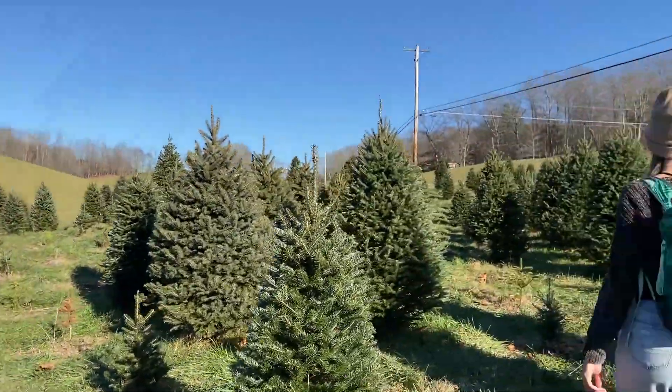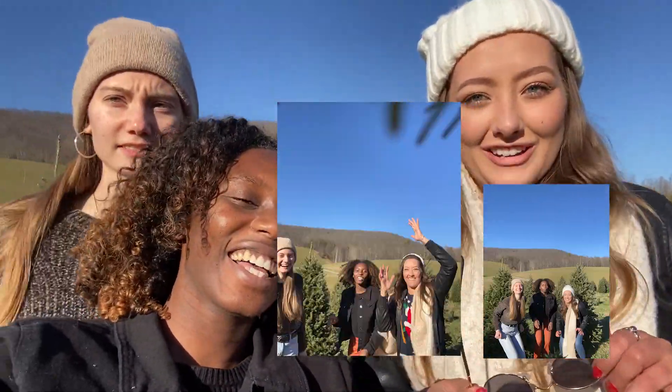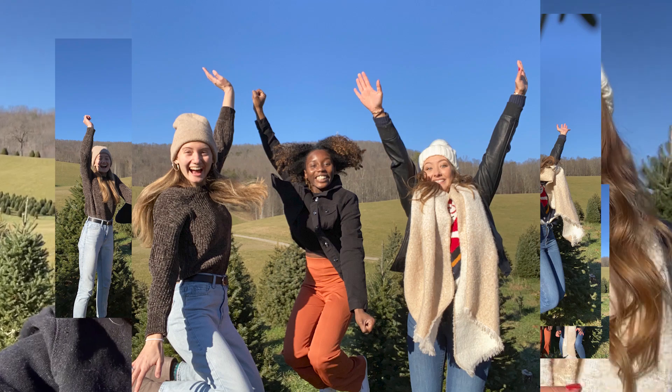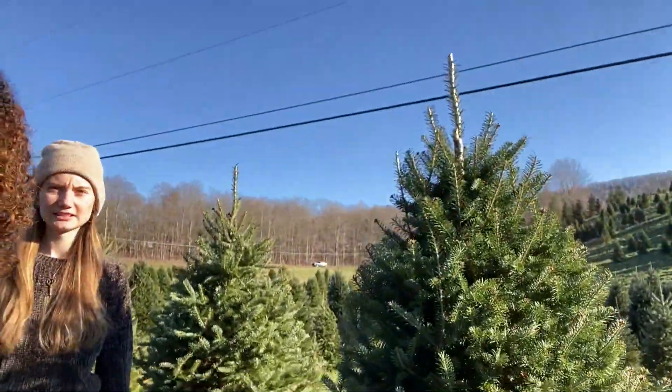We just took a bunch of photos with our tree and in front of our tree. It was an interesting time — when the tree looks great, we look like trash. I think each of us had our own moment for one good photo. We just didn't know what to do with our faces or our eyes. It was still shambling. Are we about to attempt to cut this down? It's time to cut Levi. Here's Levi — that's our tree. He's beautiful.